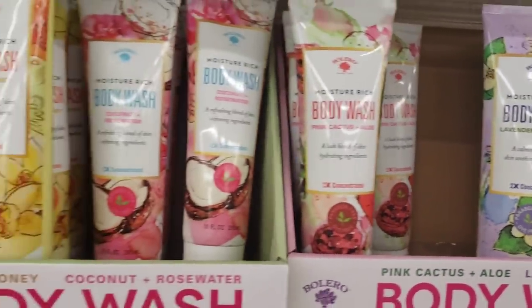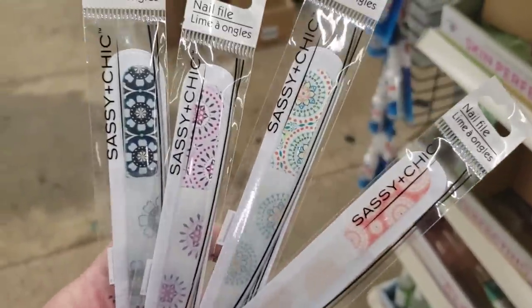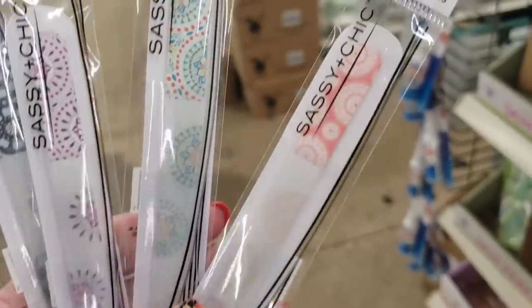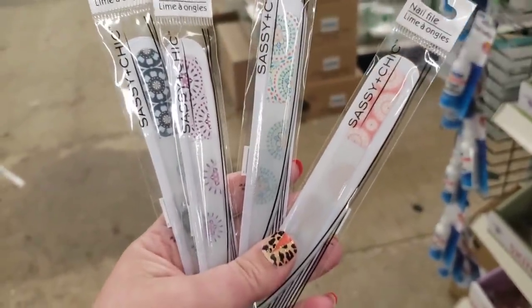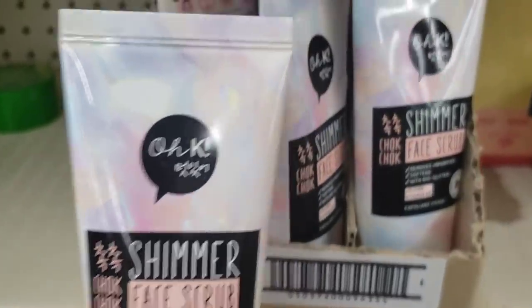Pink cactus and aloe, lavender and jasmine, which sounds really good, and the packaging is just gorgeous. These are new by Sassy and Chic — they're one file for a dollar but they're absolutely beautiful. They feel really hard; I'm not sure if they're plastic or metal, but I'm definitely going to buy these and check them out. They look so cool.